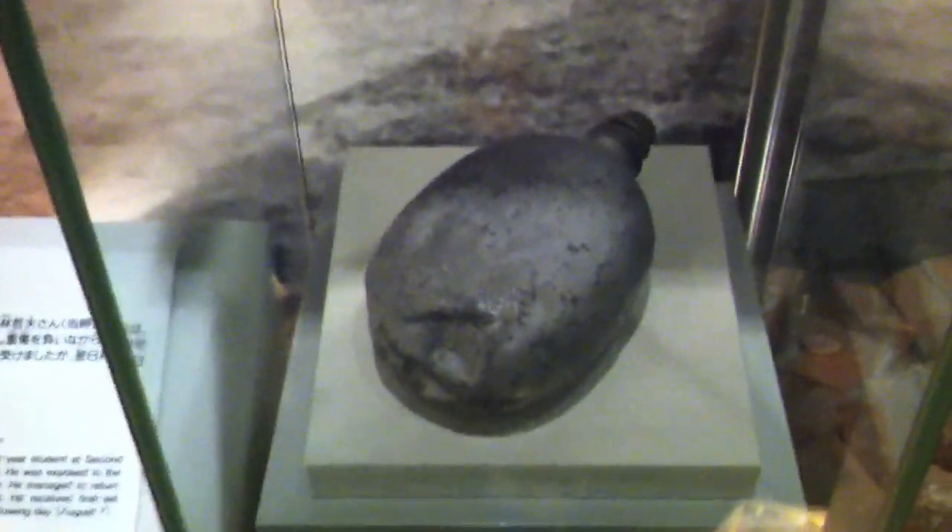And this is a lunchbox. Let me focus it a little. Yeah, this is a lunchbox, and a water canister — water bottle, whatever you want to call it.